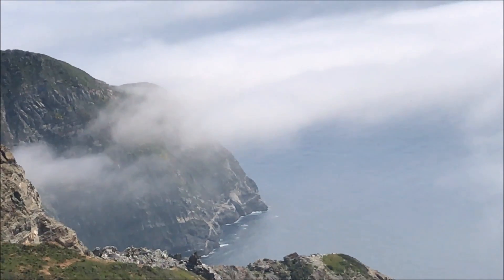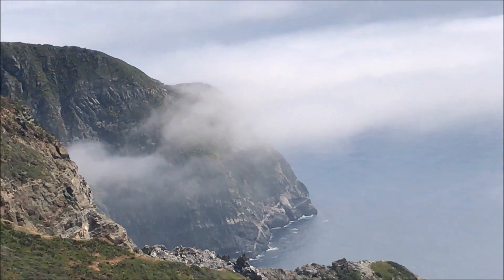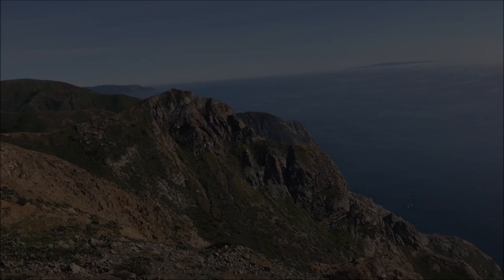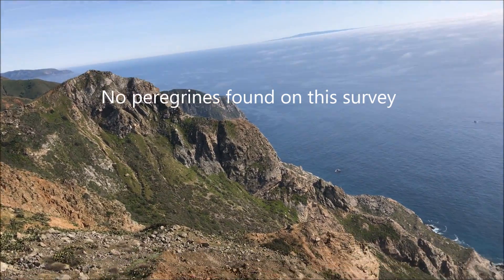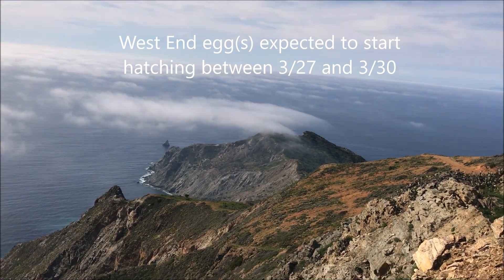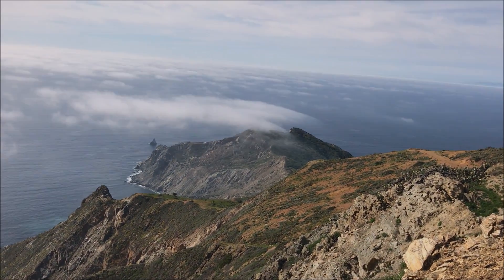They've got a nice view along the coastline. If you've been out to the island, I believe Ribbon Rock is right around that point there. I moved over to the other side of the ridge to check out the cliffs on this side. I'm actually pretty close to the West End Nest, which is out under that fog out there.